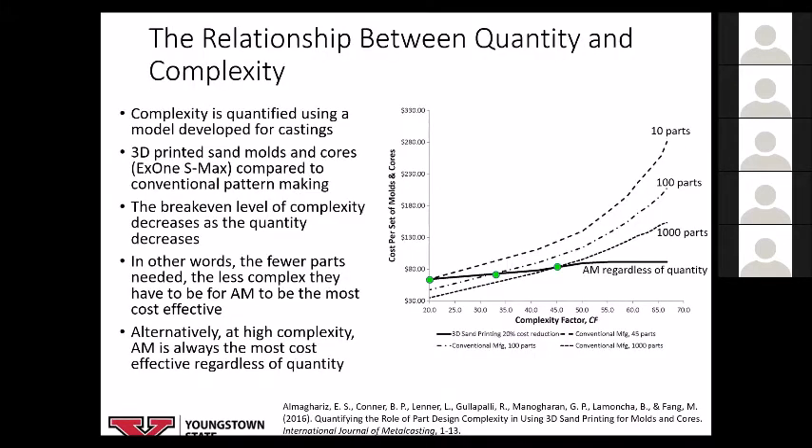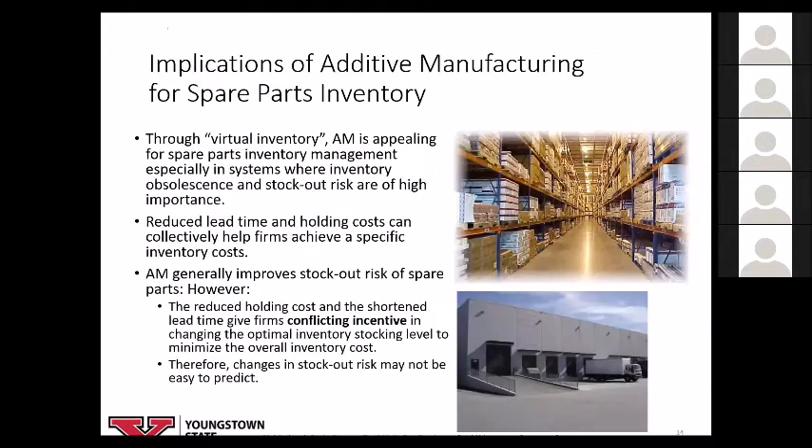We recently published something in the Solid Freeform Fabrication proceedings on a more generalized approach to quantifying complexity that could be used not just for castings but for any type of additively produced part, including lattices. Virtual inventory is another area where additive manufacturing is appealing — instead of having rows and rows of spare parts, we can reduce inventory obsolescence risk while balancing stock-out risk over many years of a system operating. Additive manufacturing can reduce lead time and holding costs associated with warehousing.